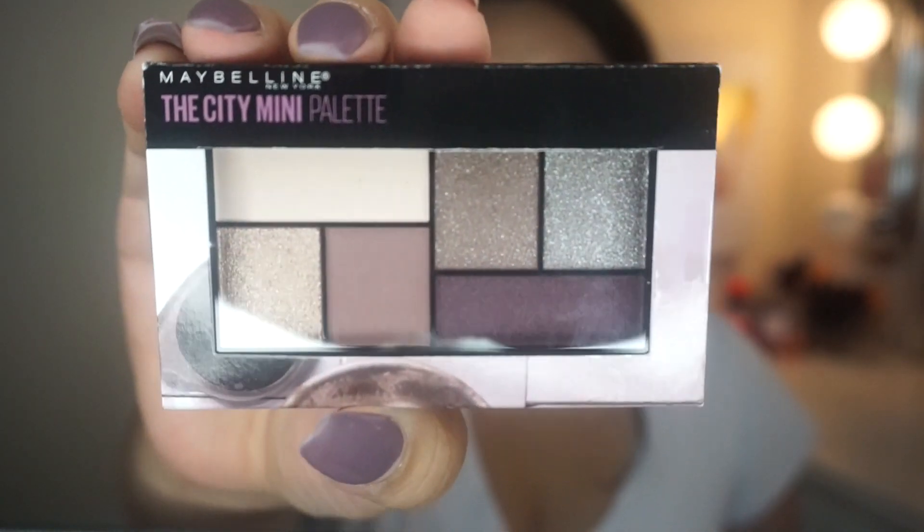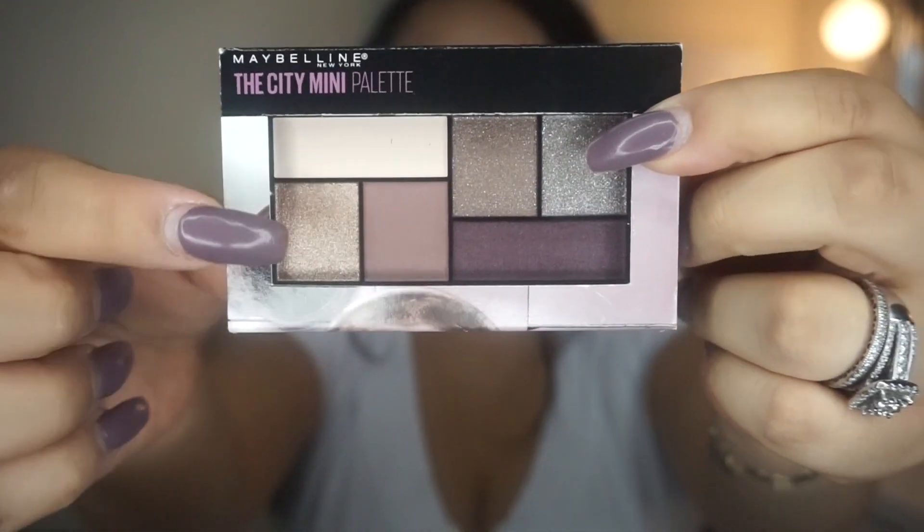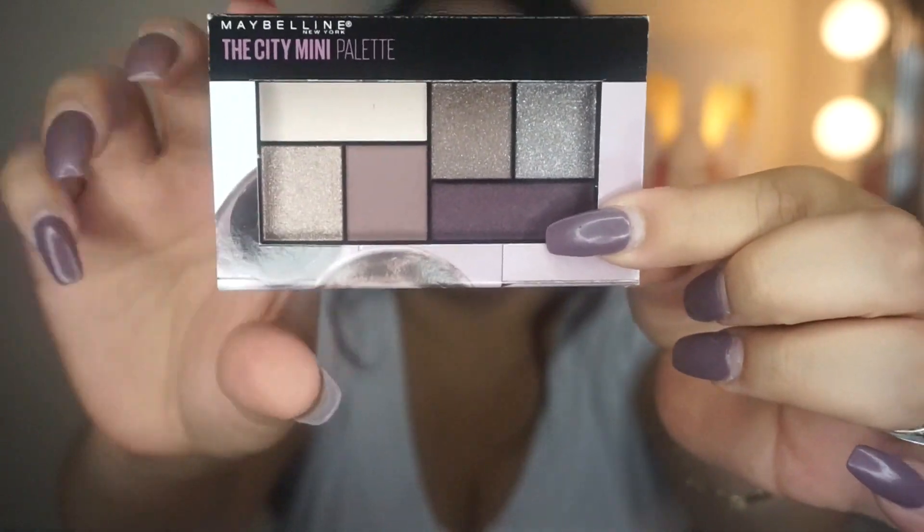Next thing from Maybelline — I don't own any eyeshadow palettes from the drugstore; everything I have is higher end. But I've been hearing a lot about their new City Mini palettes. I think it was Juicy Jazz who did a review — the shadows looked really pigmented. So I picked up the Chill Brunch Neutrals palette. I really like these sparkly colors, and the matte shades look beautiful. Hopefully they're pigmented.